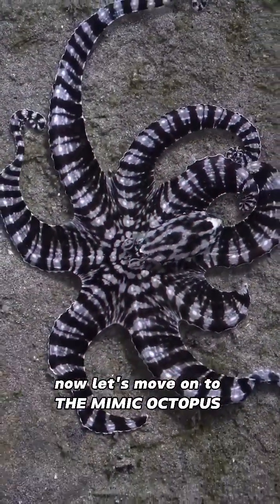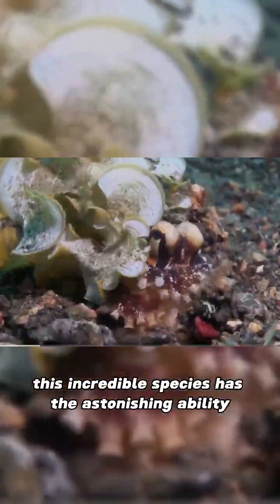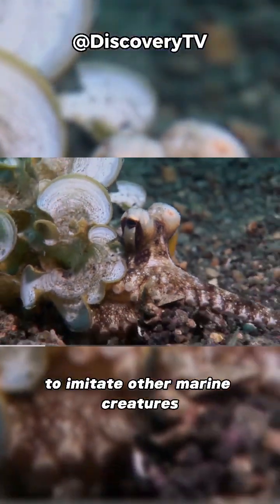Now, let's move on to the mimic octopus. This incredible species has the astonishing ability to imitate other marine creatures such as flounders, sea snakes, and lionfish. Talk about a real-life master of disguise.